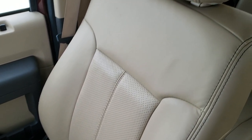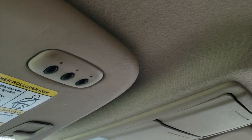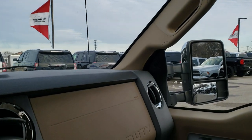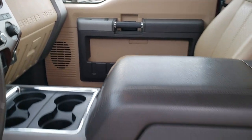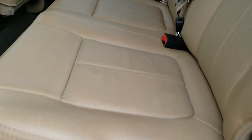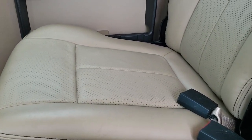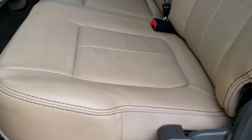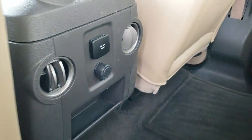The passenger seat is very clean as well — no rips or tears. The headliner is in really nice shape with no rips or tears, and this truck has never been smoked in. It has HomeLink buttons for your garage door, security systems, and lighting systems, as well as map lights and a power sliding rear window. The back seats are just as clean as the front seats — no rips or tears. Back carpeting and floor mats are in nice shape. You also get a 110-volt, 150-watt plug-in back there.